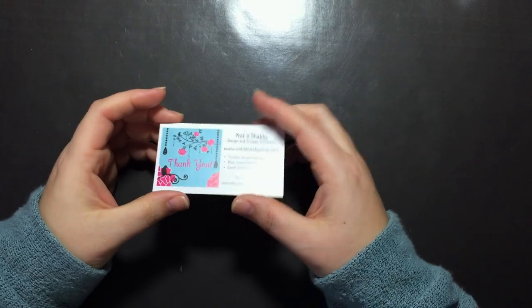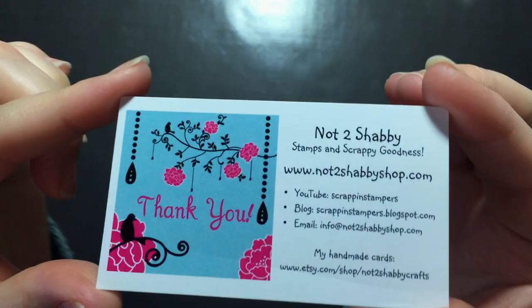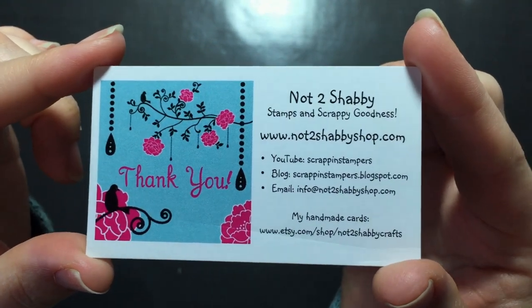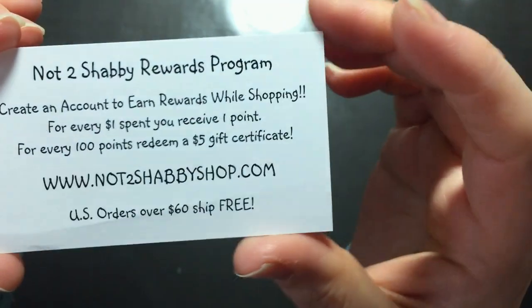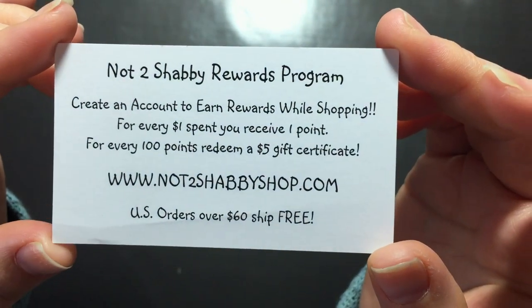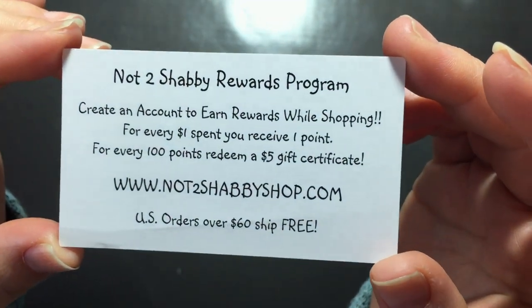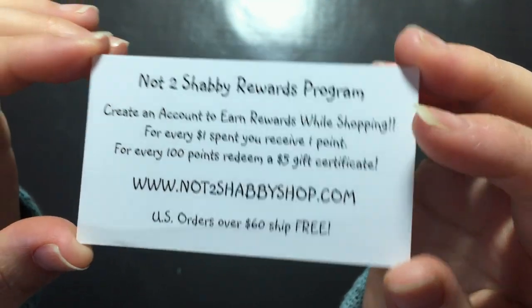Hi everyone, Sarah here. I have a haul video to share with you. This is for the Not Too Shabby Shop — I'll have the information linked all down below. Don't forget to log in when you're making any purchases so you can collect your reward points. For every dollar you spend, you get one point, and every hundred points is a $5 gift certificate. And any US orders over $60 ship for free.